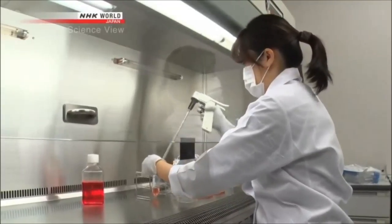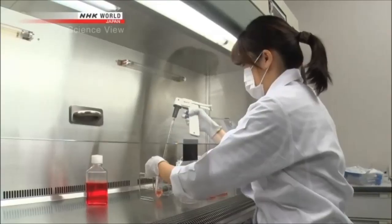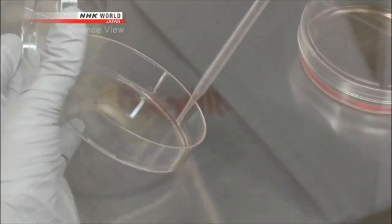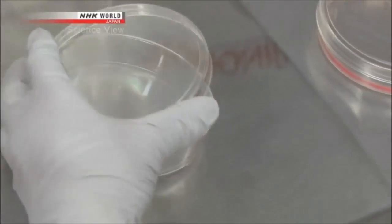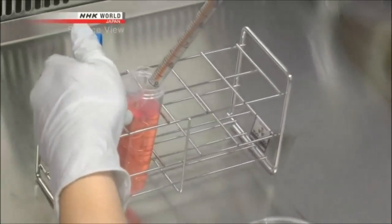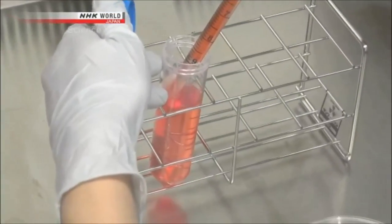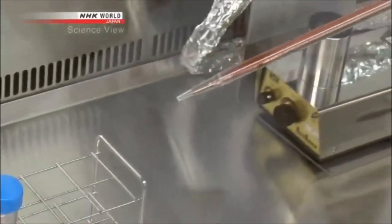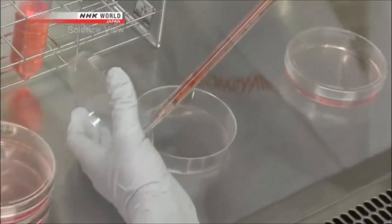Another advantage is that it is inexpensive. Until now, the culture medium needed to be changed every day, but with the new solution, every second day is enough. Less changing the medium also means less time and effort for the researchers. Together, this eliminates 90% of the total cost.